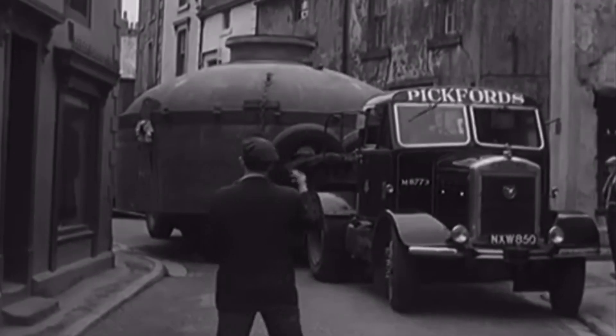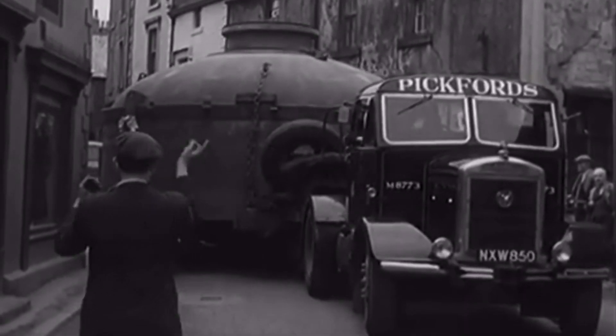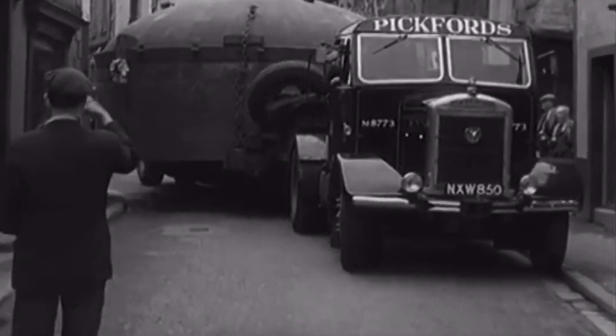Vast machinery is needed for the project. A section of one of the boilers is manoeuvred carefully through narrow streets as it nears the end of its 150-mile journey from Glasgow.